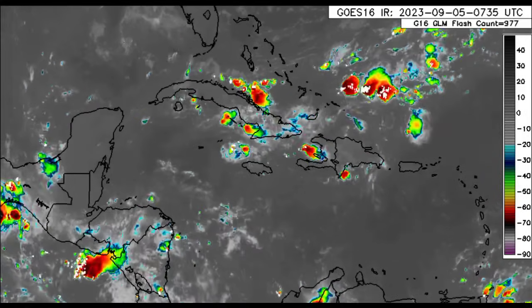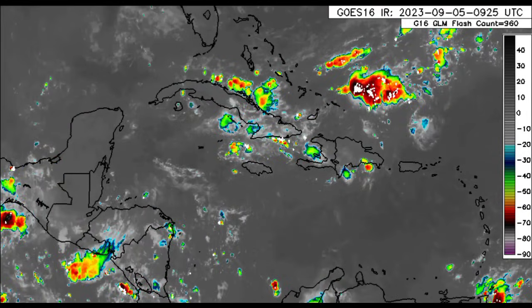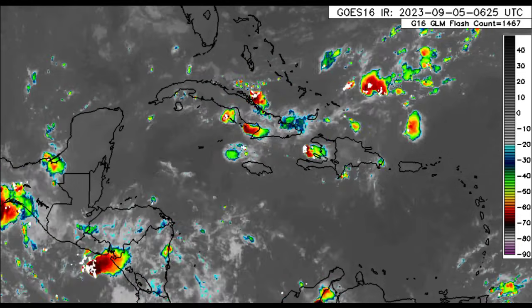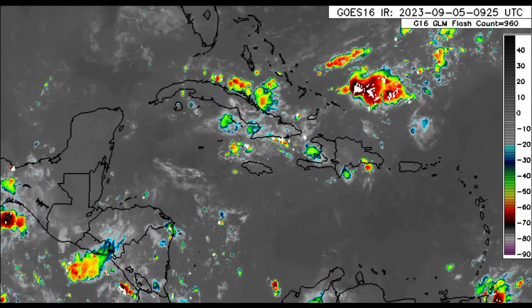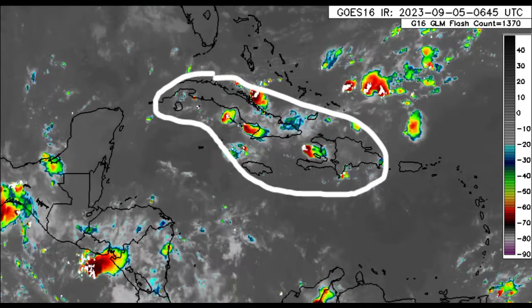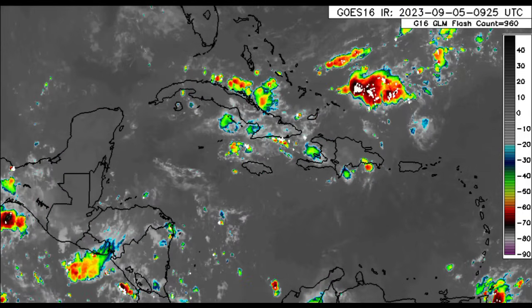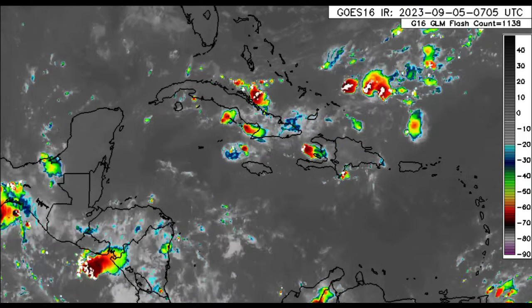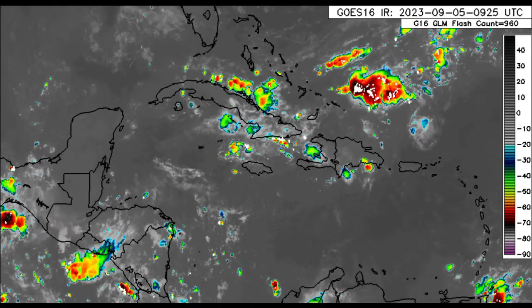Going into the Caribbean and surrounding areas, here we can see some thunderstorms popping up well to the north of the Dominican Republic and offshore of the Turks and Caicos Islands. We're also seeing some activity across sections of Cuba, near Jamaica, and Hispaniola. Some areas actually experienced showers and thunderstorms last night in parts of Jamaica.